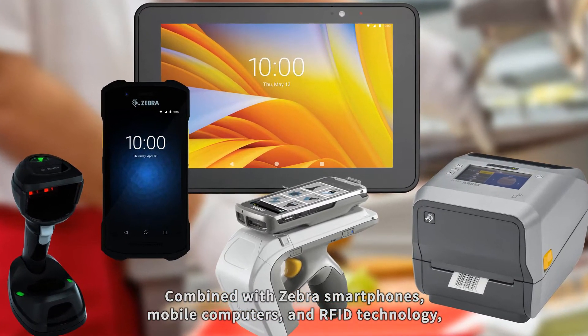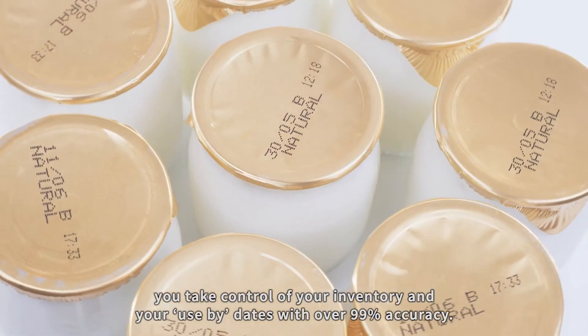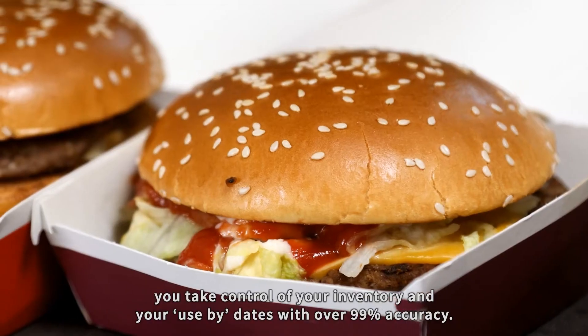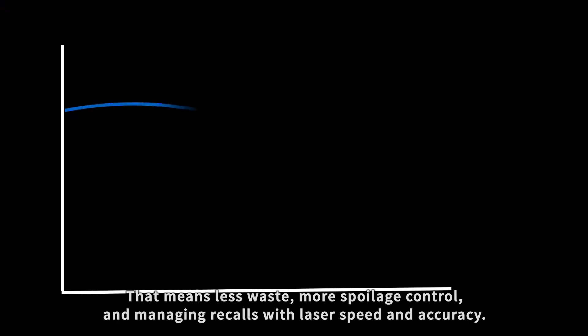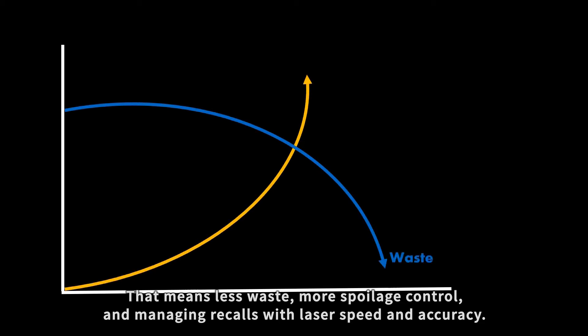Combined with Zebra smartphones, mobile computers and RFID technology, you take control of your inventory and your use-by dates with over 99% accuracy. That means less waste, more spoilage control and managing recalls with laser speed and accuracy.